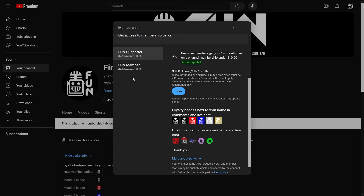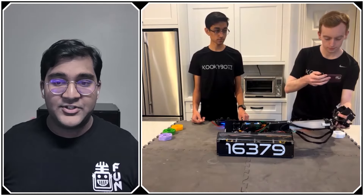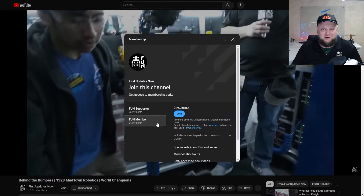Support Fun's content creators when you sign up for membership on YouTube Join. You'll get access to special perks like emotes, loyalty badges, and Fun members will even get early access to our scheduled videos and more. 100% of this revenue will go back to our correspondents to help recognize their efforts. Click the join button on any YouTube video to pledge your support.